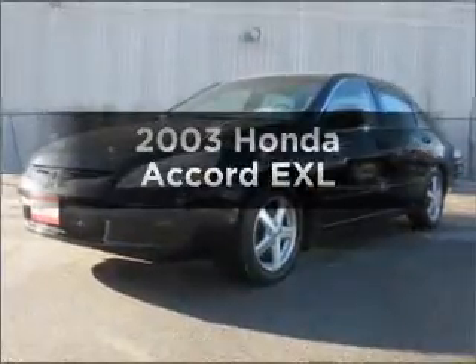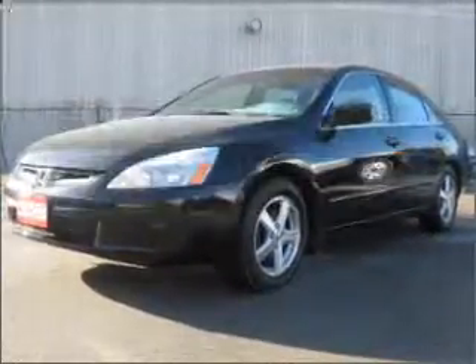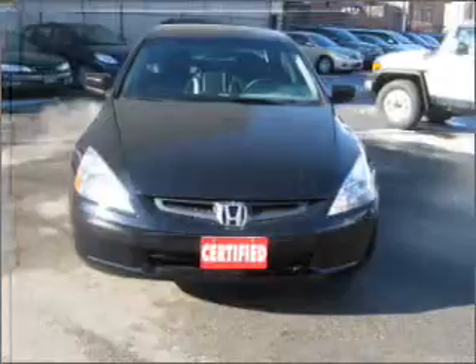Presenting the 2003 Honda Accord. If you're looking for a first-rate auto, this one could be yours today.